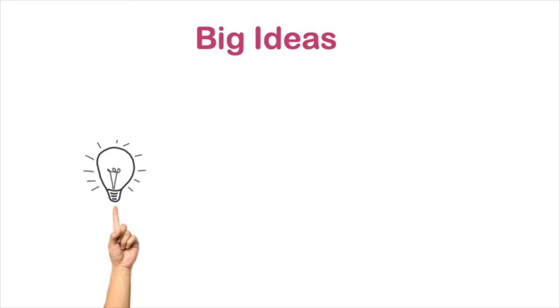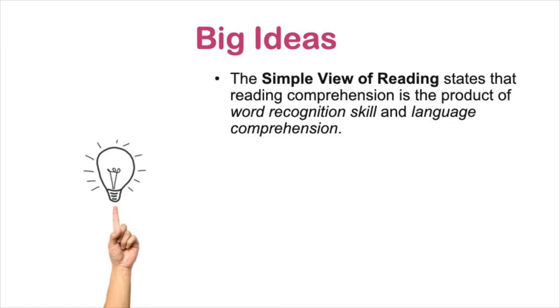Here is an overview of some of the things you'll see and learn about in this video. There are three well-known representations, or models, or ways of thinking about how reading works that we'll cover here in this video.